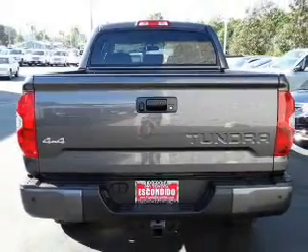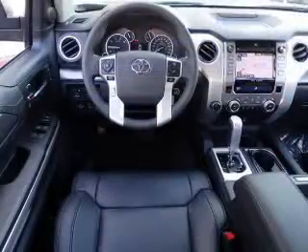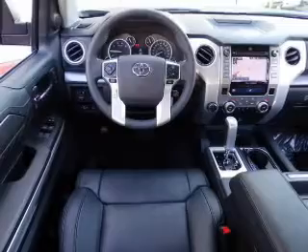Additional features include split rear seats, an MP3 player, privacy glass, and power windows. Safety was made a priority with these features.